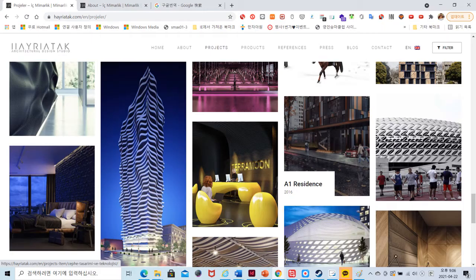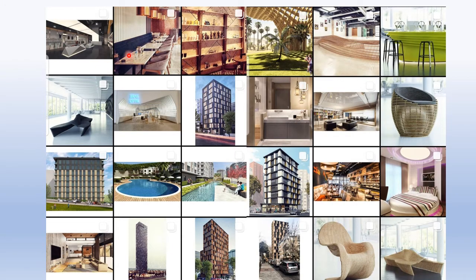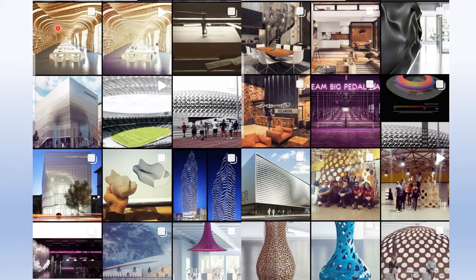Look at this building. Beautiful. I love this design. Amazing. Each design is very unique, very innovative. Excellent. Look at this shape and color.